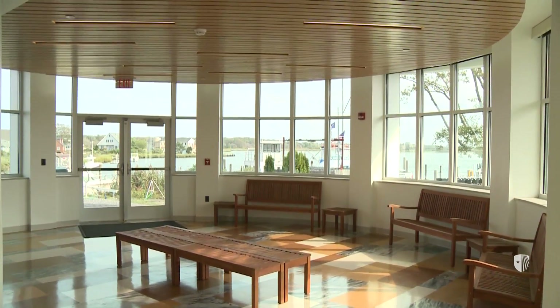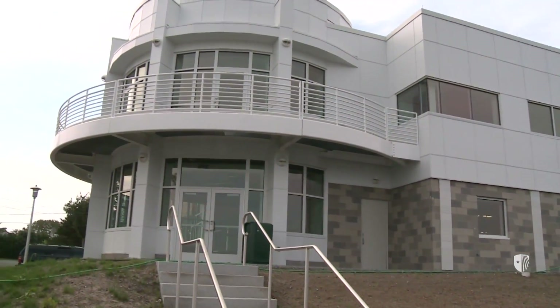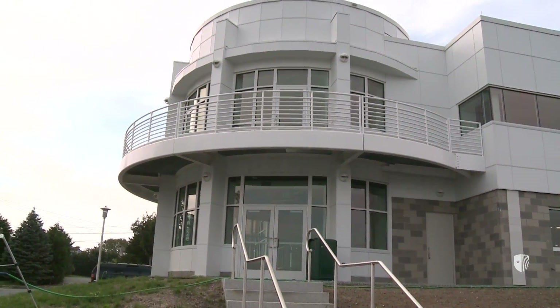The new building is going to essentially serve three objectives: education, research, and outreach. On the education side, we're confident that having this building now puts us in a position to say we've got the strongest marine science program for undergraduates on the east coast of the U.S.